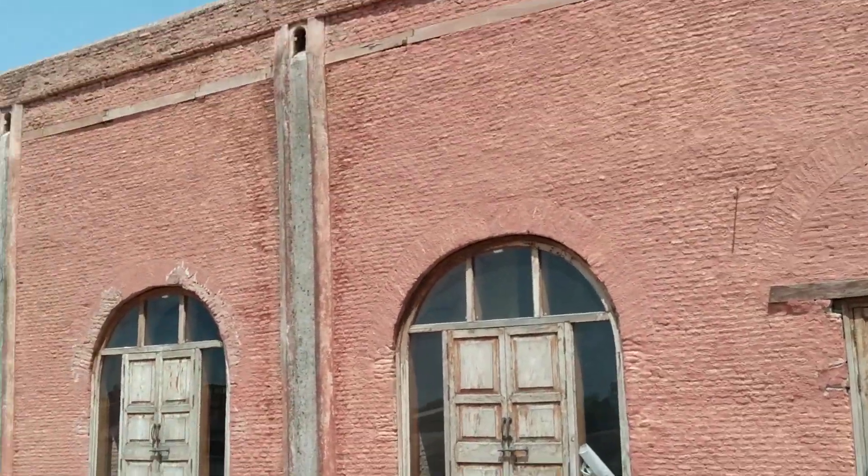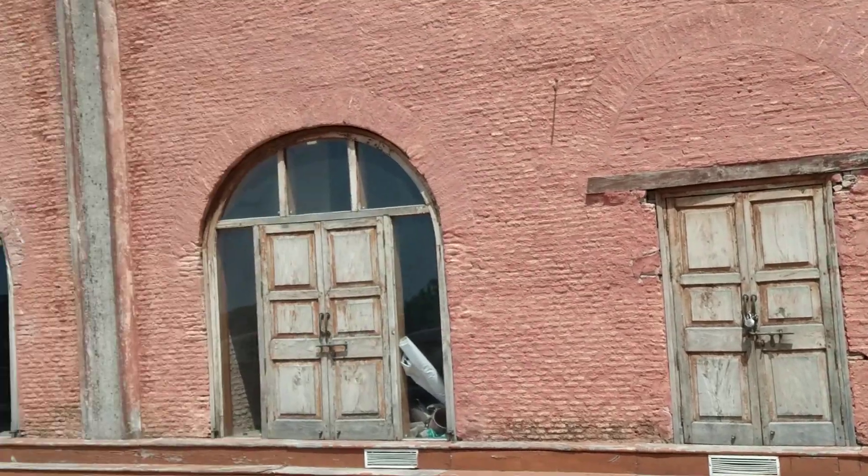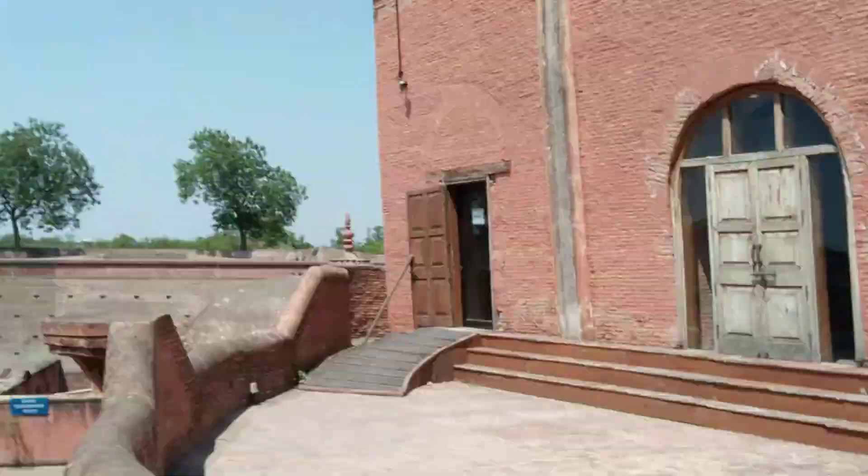This is the old General Daya living place. Before it was Maharaja Ranjit's palace — it's part of Maharaja Ranjit's palace. Thanks for watching.